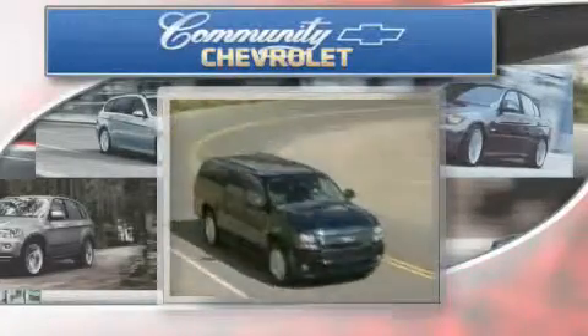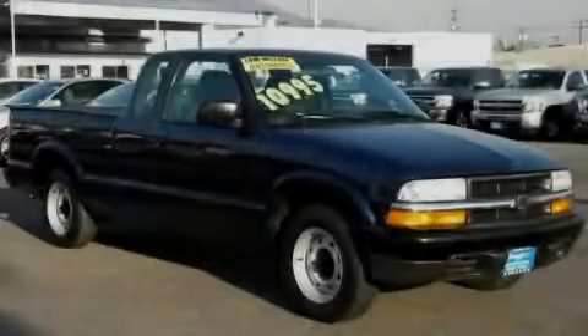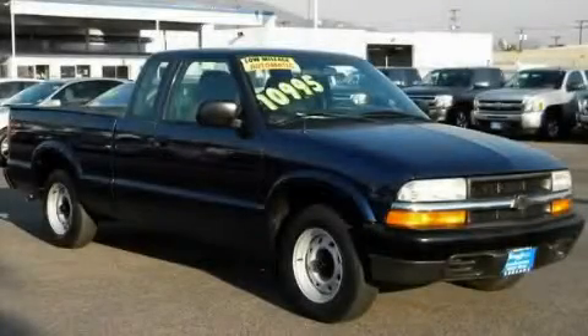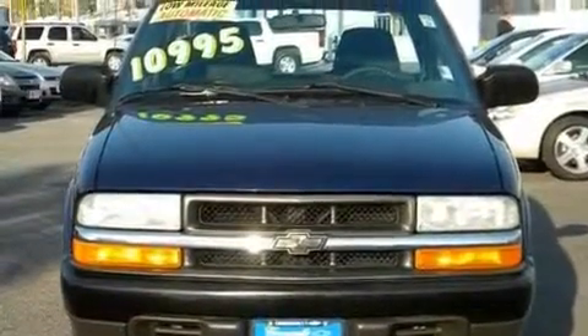Another fine vehicle offered by Community Chevrolet. This is a 2003 Chevrolet S10. Whether hauling, commuting, or towing, this truck is the right one for you.